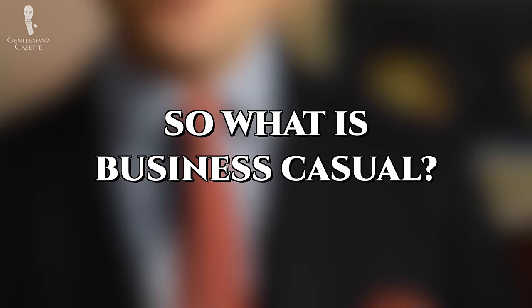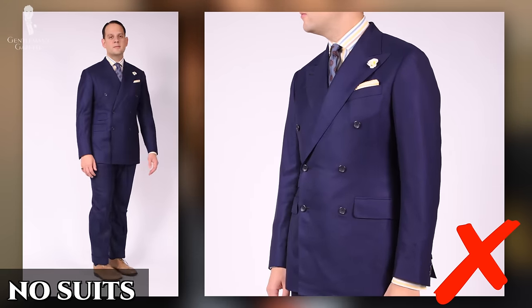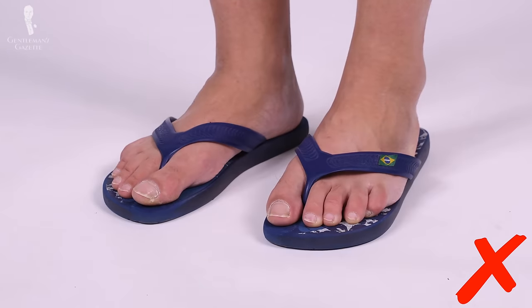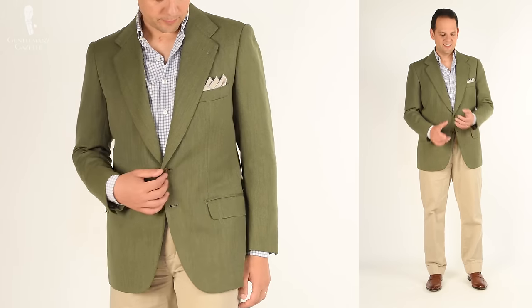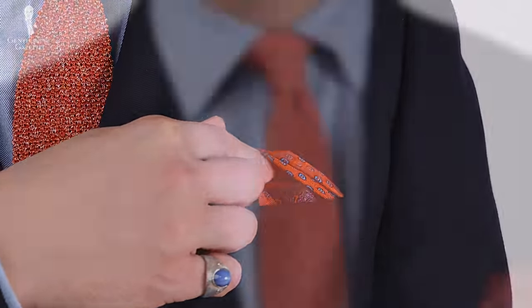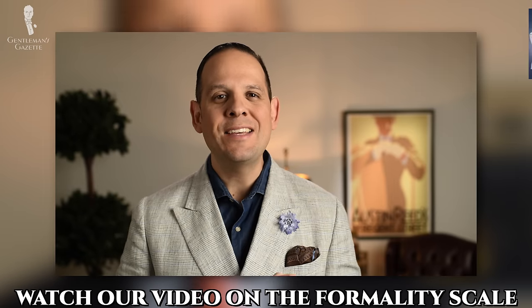So what does the business casual dress code actually stand for? In a nutshell, it means no suits but also no jeans. Even though a business casual dress code doesn't include slippers, flip-flops, or a t-shirt, it is definitely more on the casual side of things. To balance it, it incorporates somewhat formal features into the wardrobe. Ultimately, how formal or informal business casual actually is largely depends on the company and their culture. At a tech startup, the business casual dress code will be interpreted very differently than at a traditional law firm.